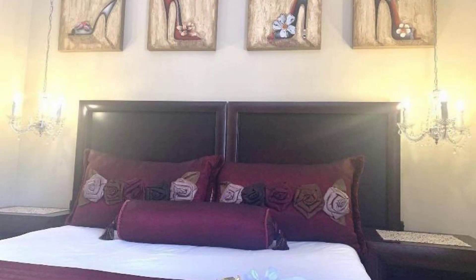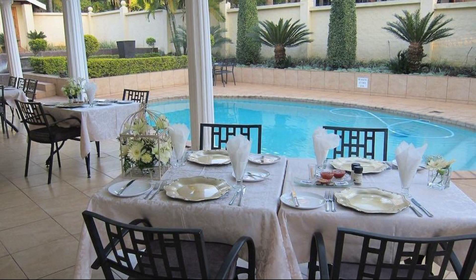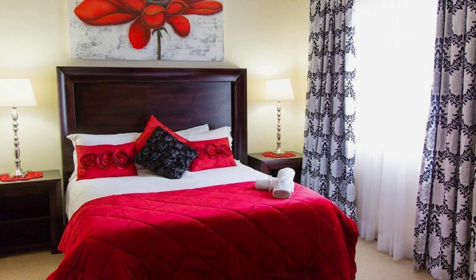If you are thinking of booking this property, you can drop a comment and they will help you. If you are new to this channel or haven't subscribed yet, please subscribe right now and press the bell icon so that you don't miss any of our upcoming property videos.